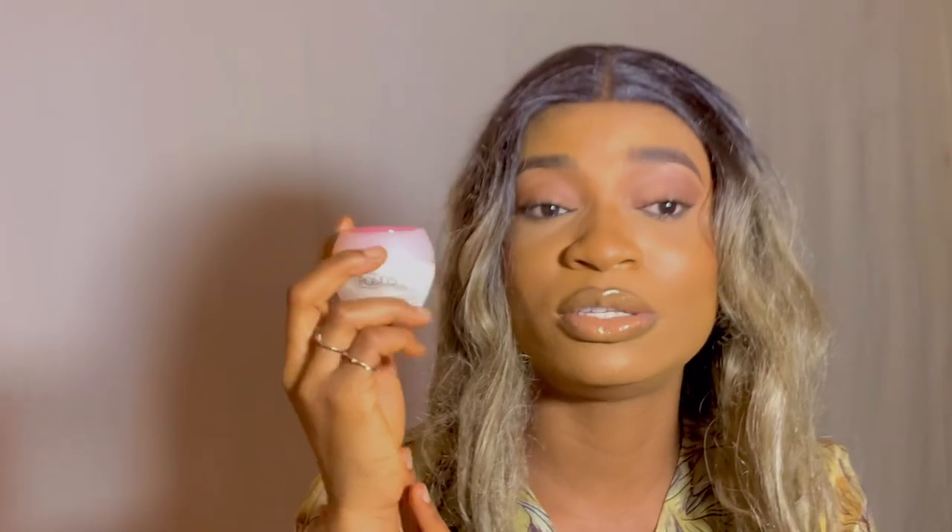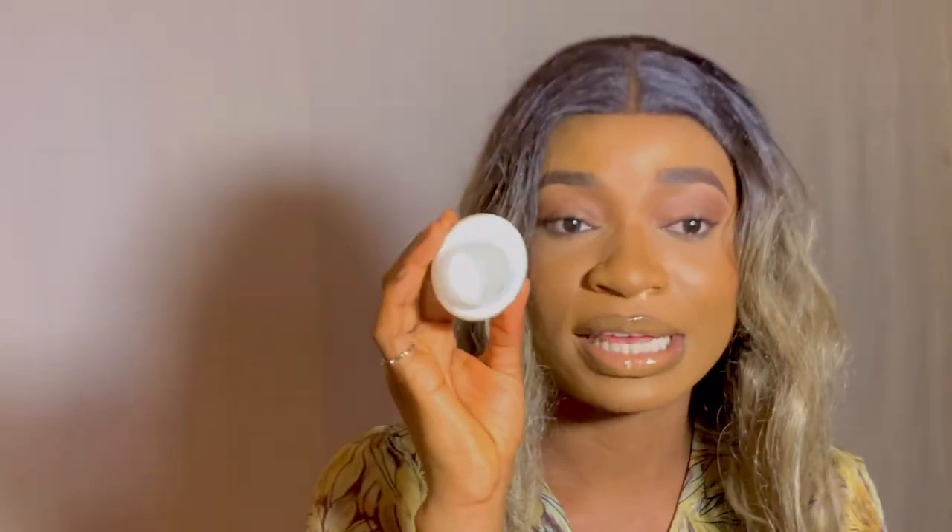This is a very affordable product — this is how it looks, it comes in this small cute container. I've been using this for over a year now and it is good. It helps prep my skin and also control oil from my face. If you wear makeup for a very long time — like anytime I want to film, this is what I go for because I don't want to look oily on camera. It serves as a primer and oil control for me.